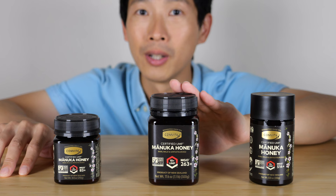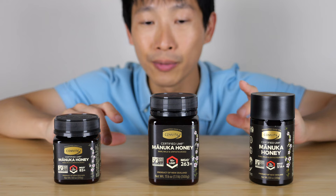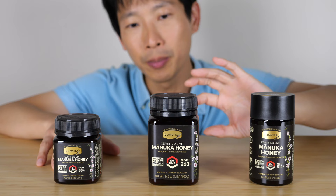I'd like to thank Comvita for providing two of these bottles — the 5 plus UMF and the 15 plus UMF — after I made the initial video of the 10 plus UMF, which I bought with my own money. You can lower the cost a bit by buying the 16 ounce bottle instead of the 8 ounce bottle.